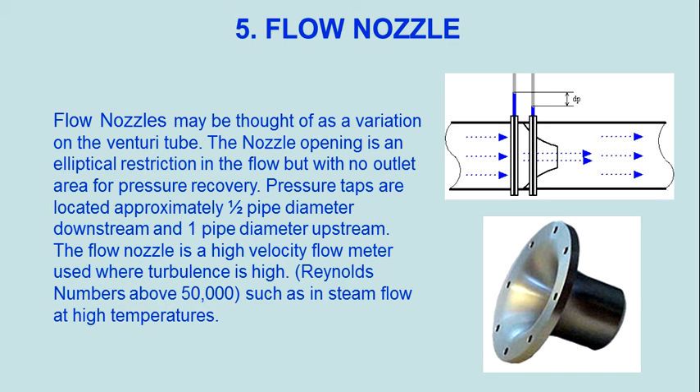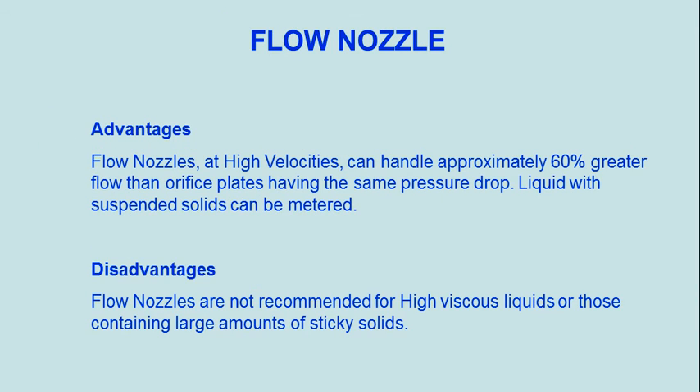Flow nozzles are used at high Reynolds numbers above 50,000, such as in steam flow at high temperatures. Advantages: flow nozzles at high velocities can handle approximately 60% greater flow than orifice plates having the same pressure drop. Liquids with suspended solids can also be metered.